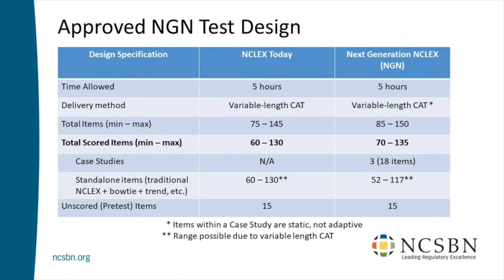Now let's break down those numbers. Case studies: how many will there be? Three that count — true for all candidates. Take it to Vegas. Each case study has six items, so that means 18 items come from case studies. If we take away those 18, we're left with somewhere between 52 and 117 items that are not case studies.